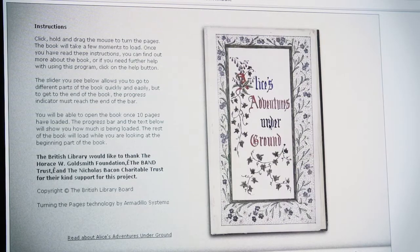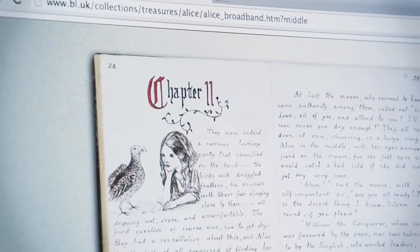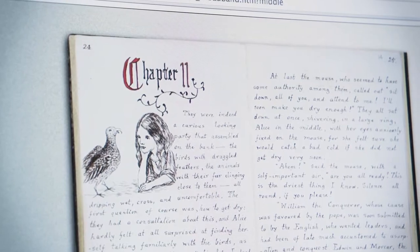You can see Lewis Carroll's own imaginings of Alice in Wonderland and how he'd envisaged it, and it was very inspiring to see that the man himself had drawn them to begin with.